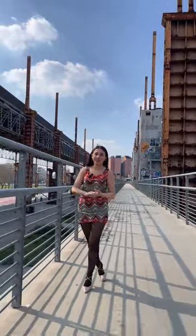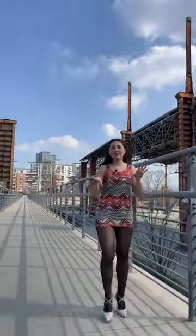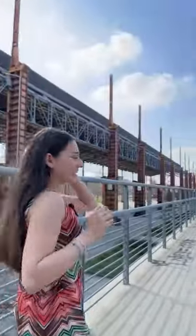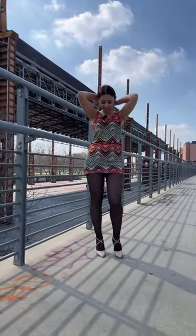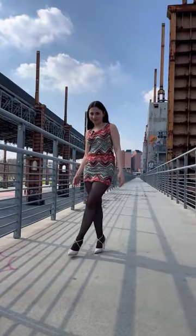Hi everyone, I'm Rebecca, and today I'm here with Alfredo to do a fashion editorial try-on. We're here in Turin at Parco Dora — it's a sunny day but a bit cloudy right now, around 16 degrees. Today I'm wearing a mini dress with a pop color, black tights, and pink high heels.